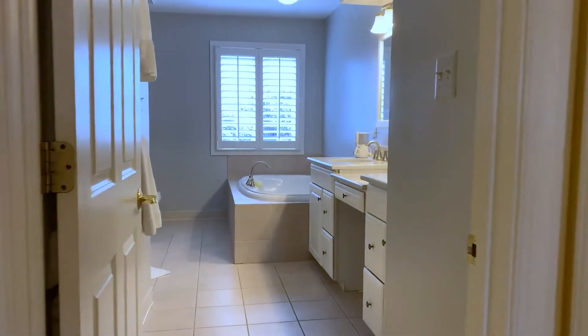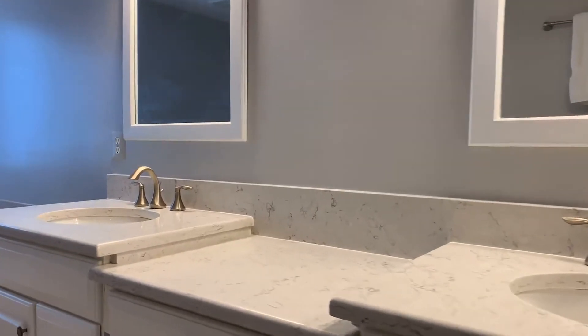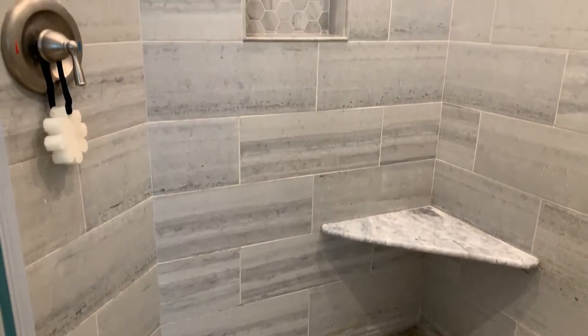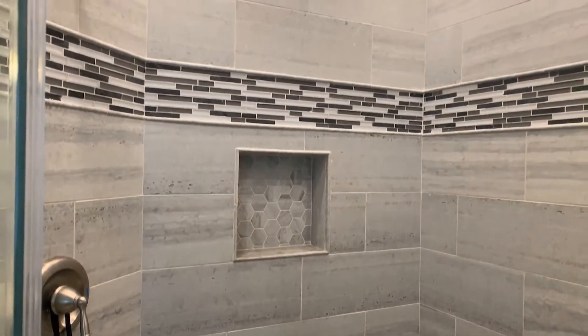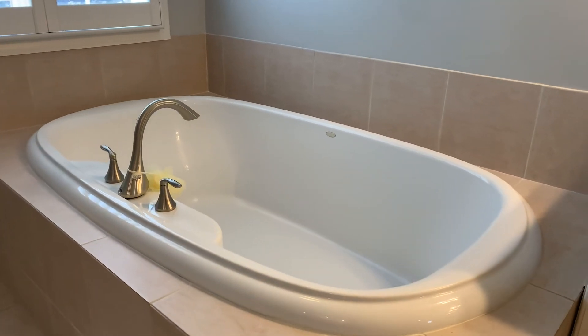The spacious owner's suite bathroom features an updated double vanity with quartz countertop, a large walk-in shower with glass door, large format tile, a large soaking tub, and a big window with plantation shutters.